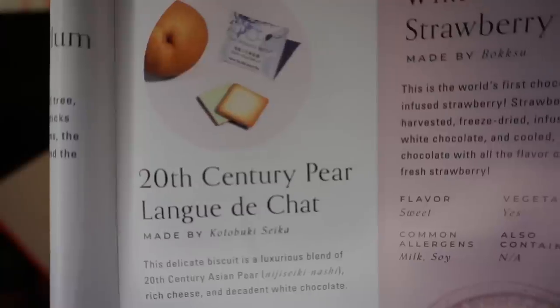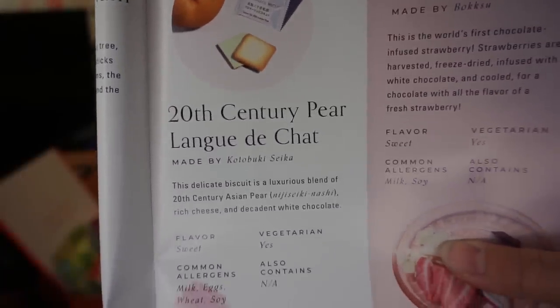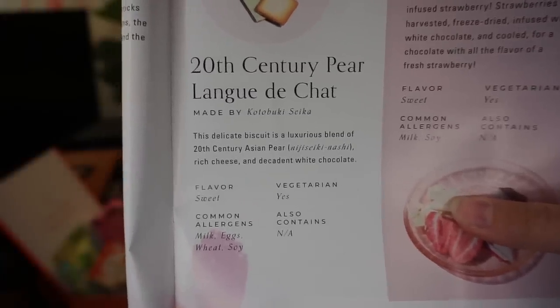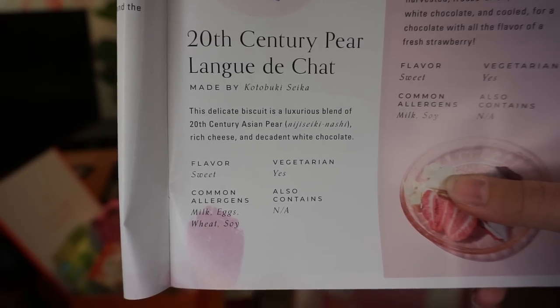The first thing that I have is the pear fromage biscuit. This is the 20th century pear fromage biscuit — a delicate biscuit that is a luxurious blend of 20th century Asian pear, rich cheese, and decadent white chocolate. It's a square and you can see that it has layers. I'm assuming that is the pear chocolate cheese in the middle.